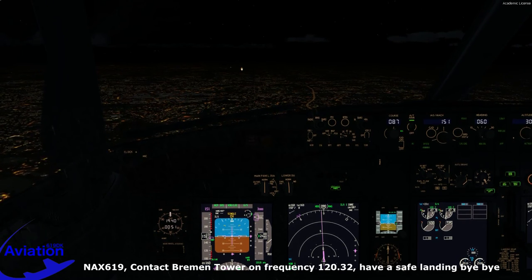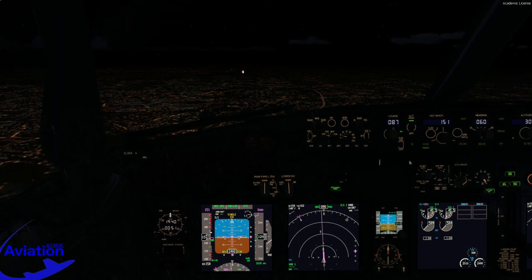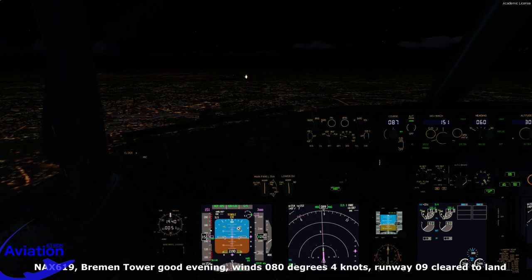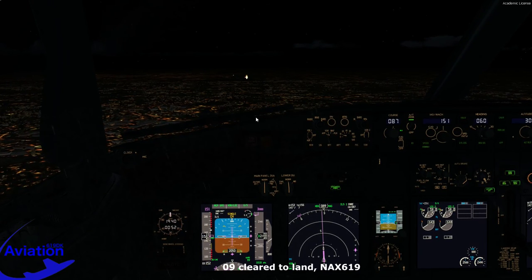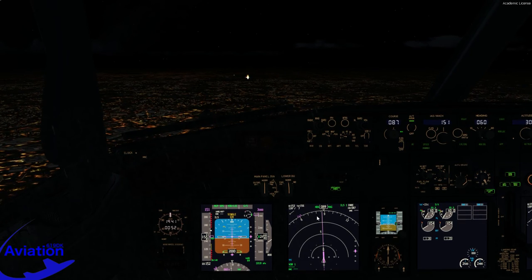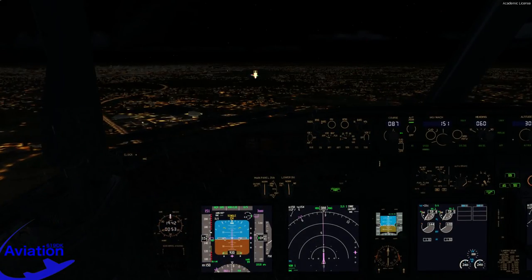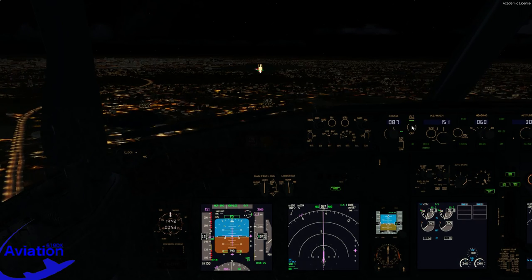We're handed off to Bremen Tower on 120.32. Bremen Tower, Nordshattel 619, with you on the ILS 09. Bremen Tower: good evening, wind 080 degrees 4 knots, runway 09 clear to land. Landing checklist: speed brake armed — green light, landing gear down — 3 green, flaps 30 — green light. Landing checklist complete. In case of a go-around, climb straight ahead to Bremen NDB, then right turn to Bremen VOR climbing to 3,000 feet. Disconnecting the autopilot — I have control — and the auto throttle as well. Just making minor corrections to line up, watching speed while following the flight director and looking outside for visual reference.